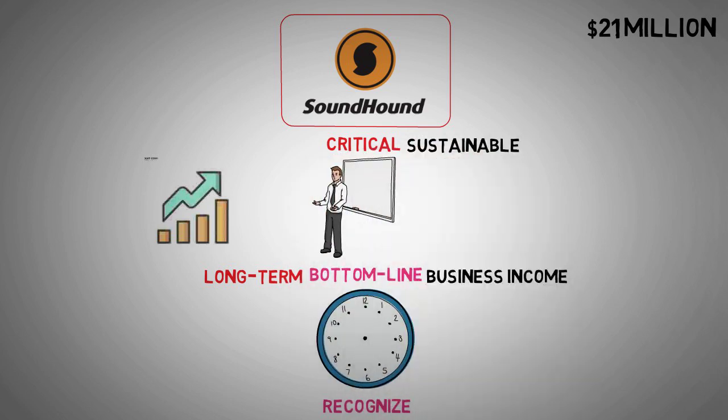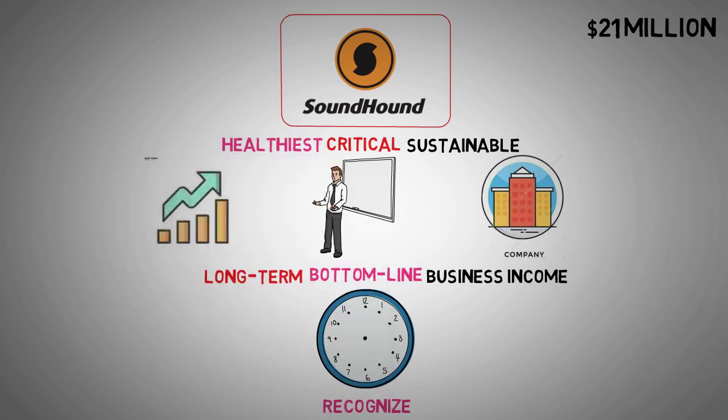Financing activities can be compared to taking out loans or using credit cards. You can raise cash by borrowing, but this debt needs to be repaid. For companies, this includes issuing stocks or bonds. Ideally, you want to see companies generating enough cash from operations to avoid relying heavily on financing. To summarize, positive cash flow from operations is the healthiest and most sustainable way for a company to generate cash, while relying on investing or financing is less desirable.